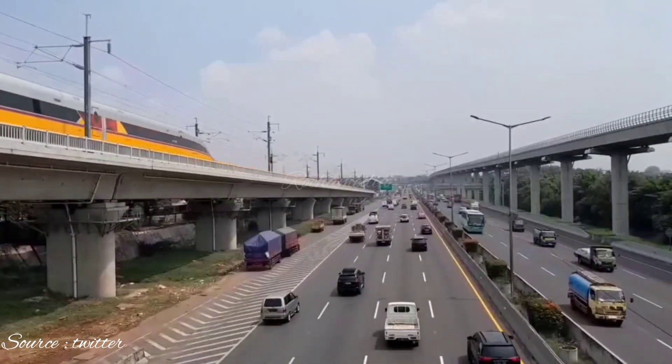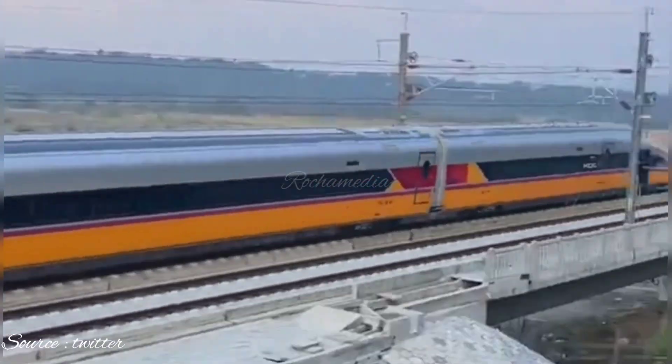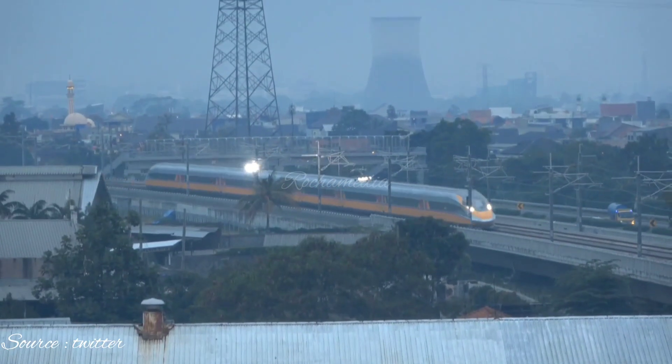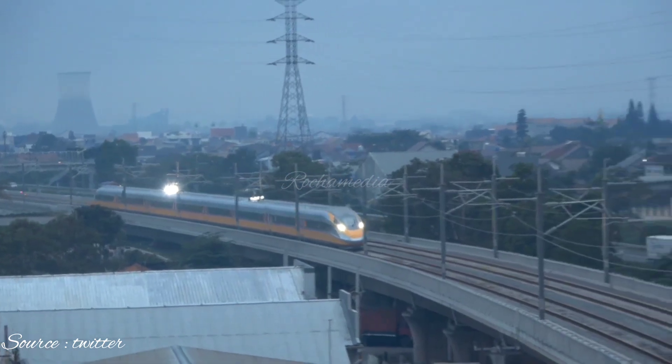The KCIC is a testament to the power of international cooperation and collaboration. It's a project that's been years in the making, and it's finally coming to fruition. We can't wait to see what the future holds for this incredible high-speed railway.